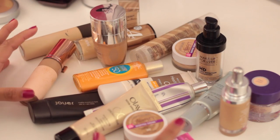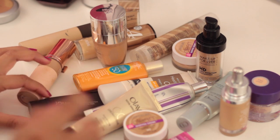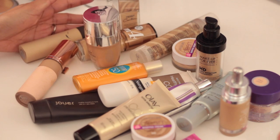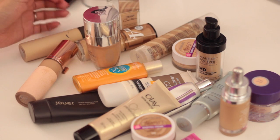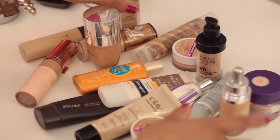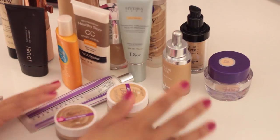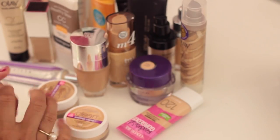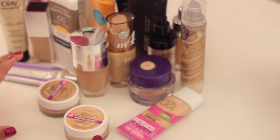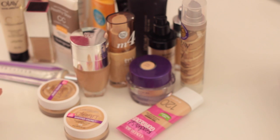These are basically all of the cream and liquid bases that I currently have in my collection. I'm pretty sure this is most of it. No one person needs this many products in their life, so I'm going to try to cut it down. I'm going to go through each of these foundations one by one and tell you which ones I like and will keep, and which ones I'll donate or give away.